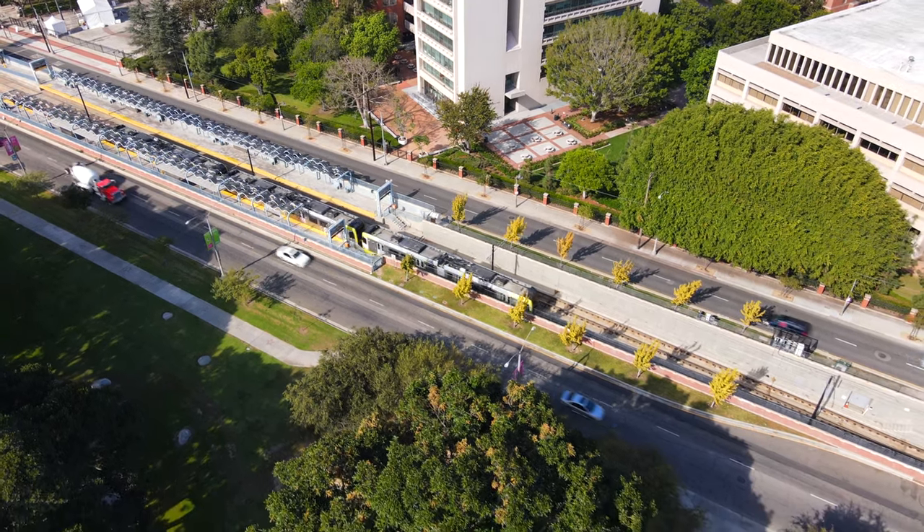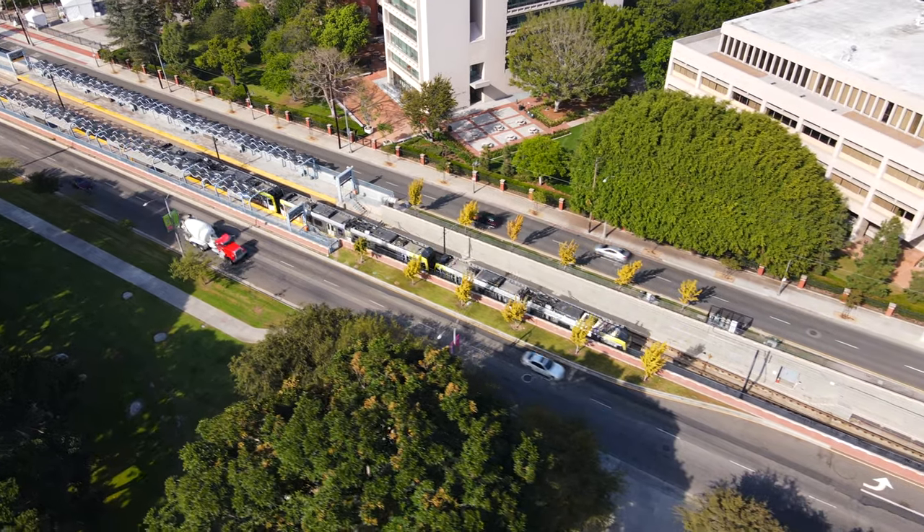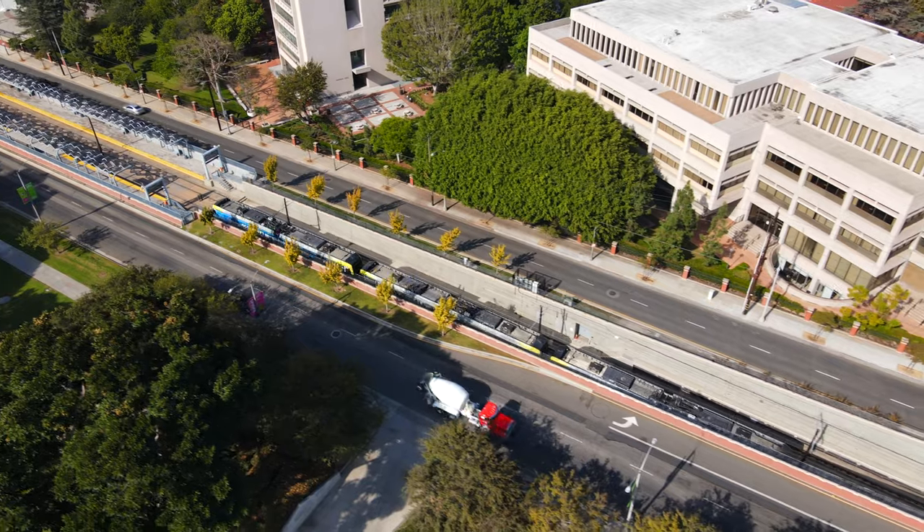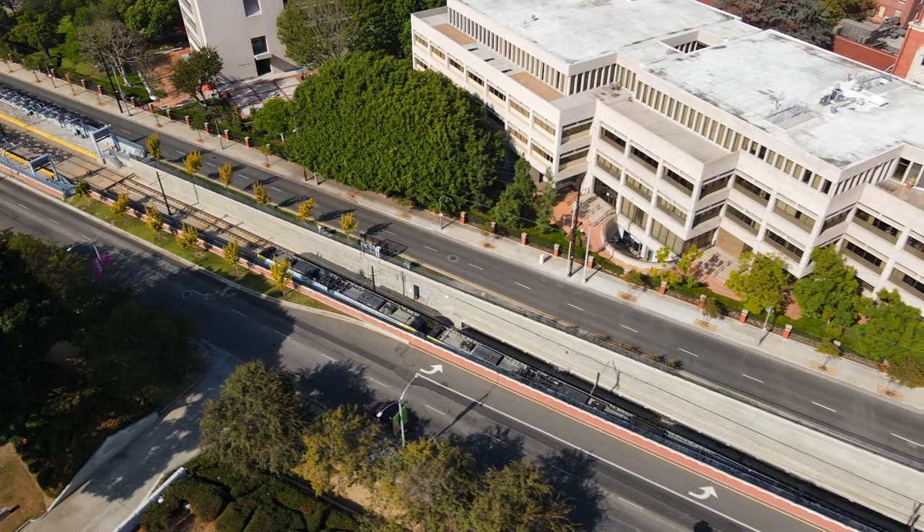A quick look at the Expo Line, which is LA's most reliable form of public transportation. You can take the Expo Line straight from downtown LA to Santa Monica.